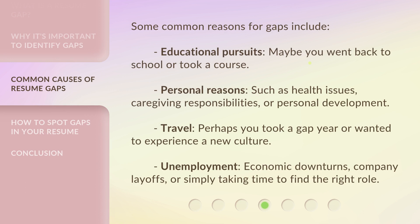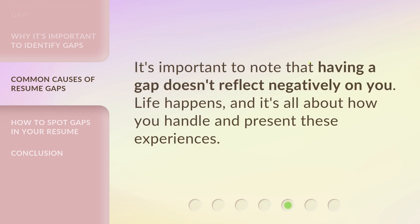Some common reasons for gaps include educational pursuits — maybe you went back to school or took a course. Personal reasons, such as health issues, caregiving responsibilities, or personal development. Travel — perhaps you took a gap year or wanted to experience a new culture. Unemployment due to economic downturns, company layoffs, or simply taking time to find the right role. It's important to note that having a gap doesn't reflect negatively on you. Life happens, and it's all about how you handle and present these experiences.